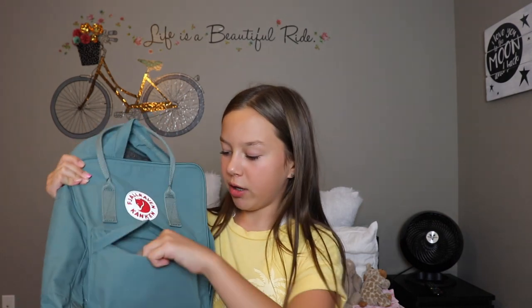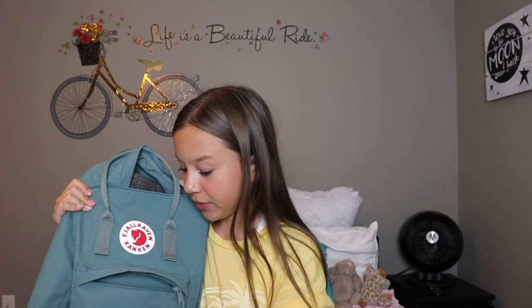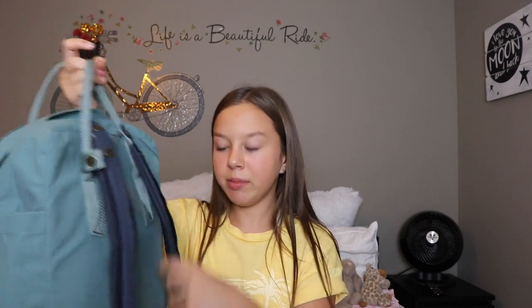In the front pocket of the Fjallraven Kanken I just have my phone. I'm going to elaborate a little bit more on this backpack — it's from Urban Outfitters. I also got some padded straps for the back, also from Urban Outfitters. These definitely make a difference because without them it's just a little string. Not my ideal situation, but this thing is like 30 pounds so yeah.